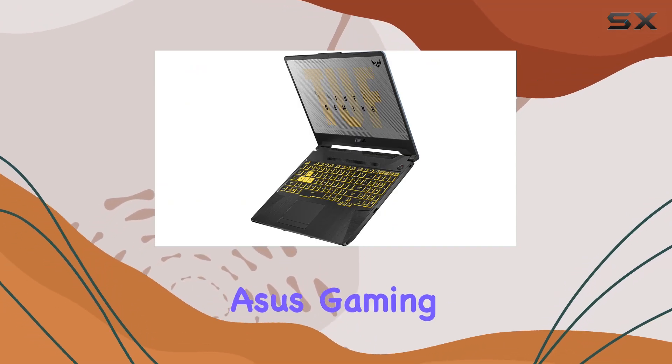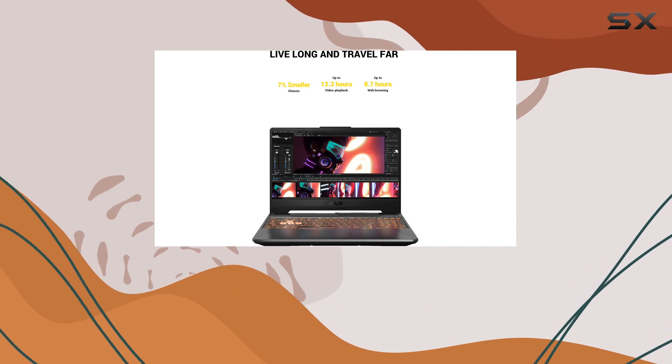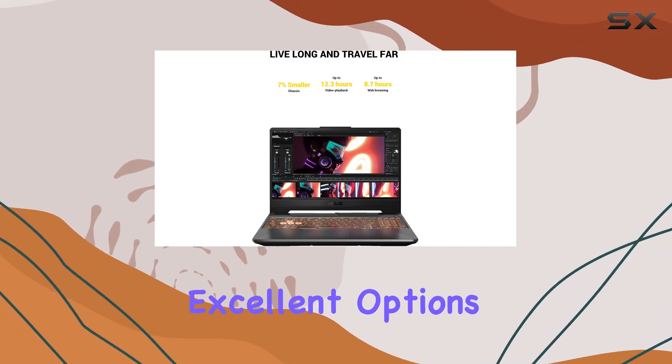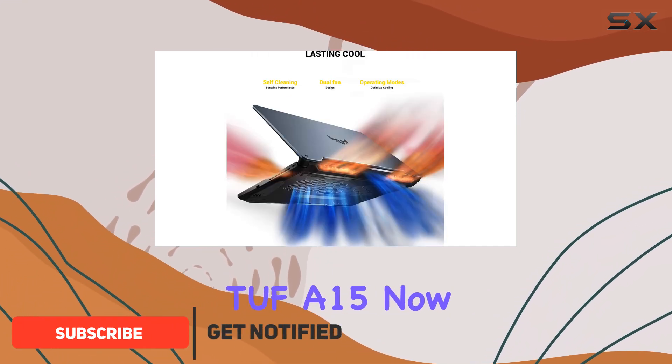When it comes to the best Asus gaming laptops, many of them can command a serious price tag. But the brand also offers some excellent options at the lower end of the budget spectrum, and one such example is the Asus TUF-A15.